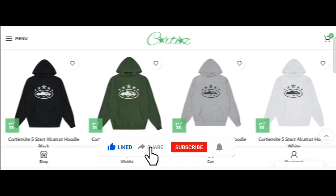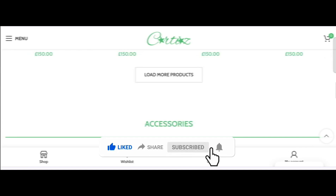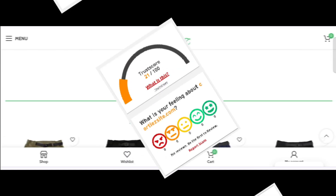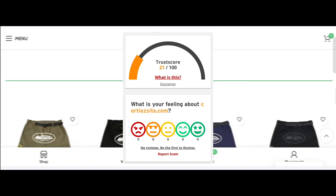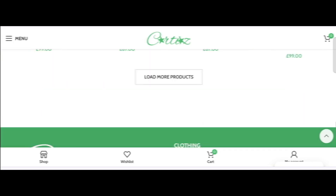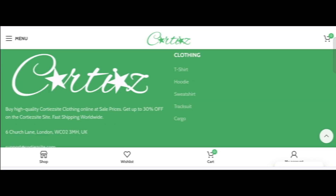Before going further, do like, share, and subscribe to my YouTube channel. Now let's talk about the legitimacy factor — is this website a legit website? The trust score of this site is 21, which may indicate it could be a suspicious website.